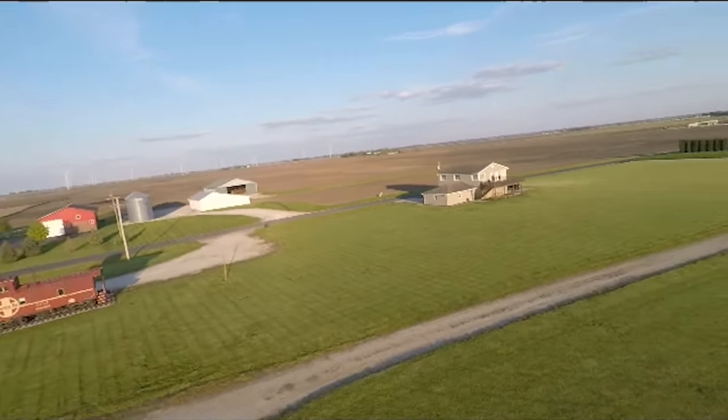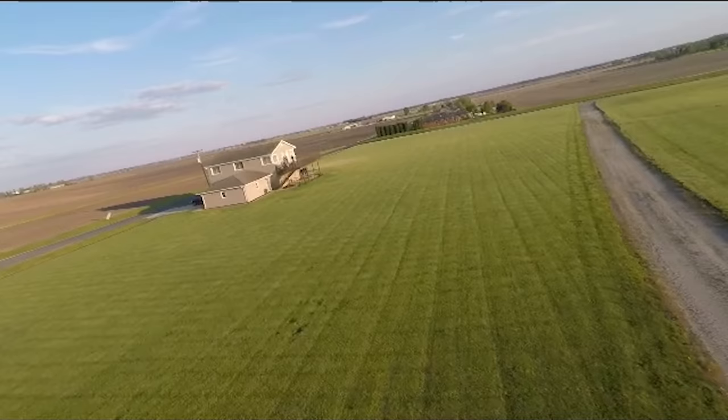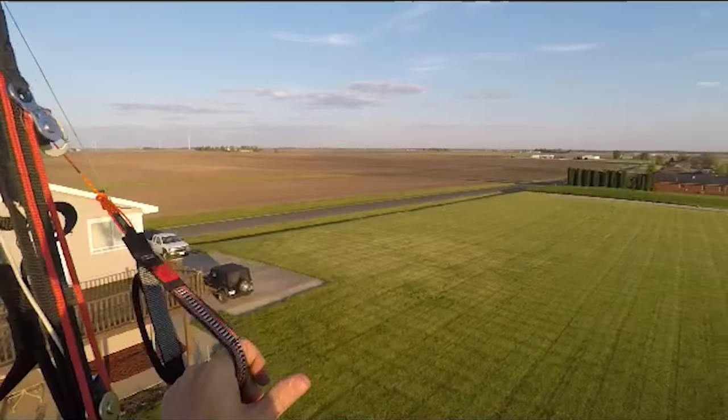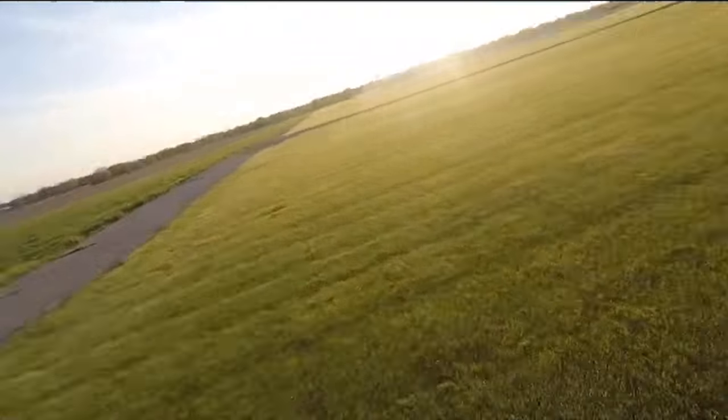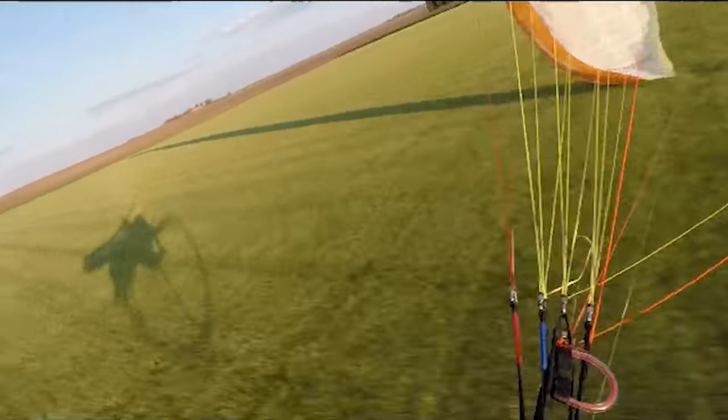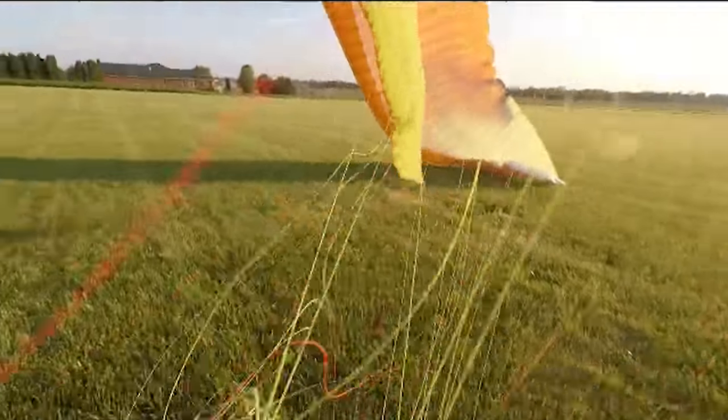Alright, on to video number two. This one comes from Kyle Cobble in Plainfield, Illinois. He recently got a new wing — a Mach Para Paradox 20 meter. He was flying it around and got permission to fly at an airstrip. He saw some guys out watching and decided to go for a wingtip drag. He's flying around at this beautiful airstrip, sees these guys out on their porch, gives them a wave, and decides to show off. He brings it around, struggles to get it, touches, and goes down.